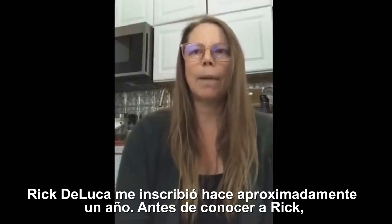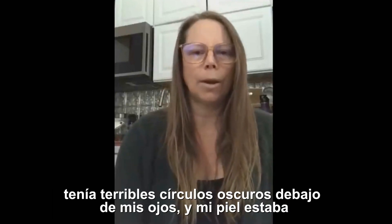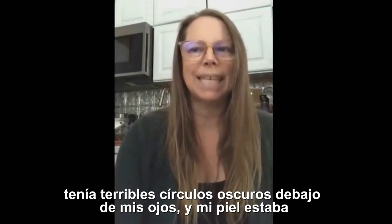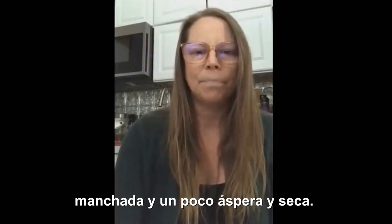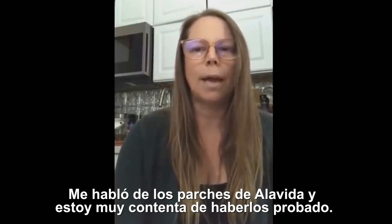Hi, my name is Betsy. I was signed up by Rick DeLuca about a year ago. Before I met Rick I had terrible dark circles underneath my eyes and my skin was blotchy, kind of rough and dried out. He told me about the Alavita patches and I'm so glad that I tried them.